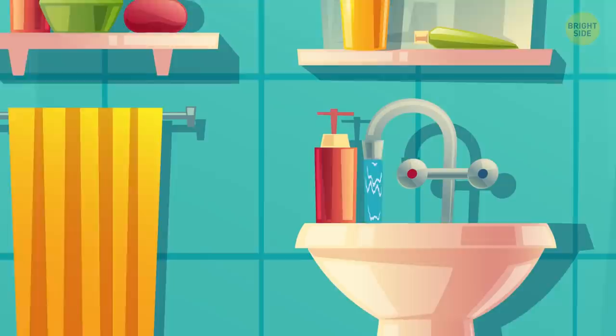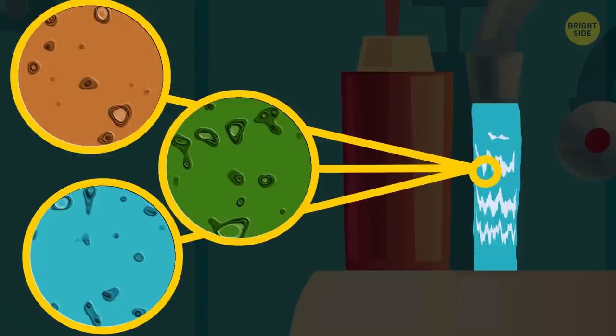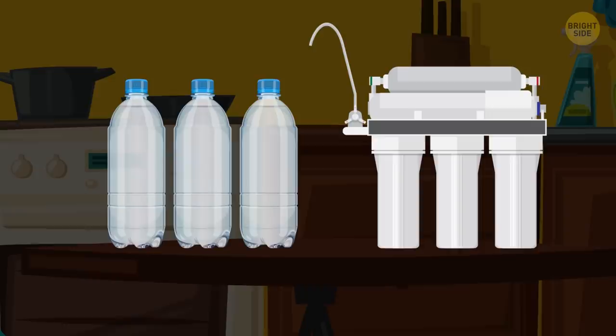The Tap Water. It's filthy, so don't drink it! The tap is connected to a municipal water source, especially if you're in a big city. This kind of water can carry lead, E. coli, and chlorine. To be safe, you might want to bring your own water bottles or a purifier.